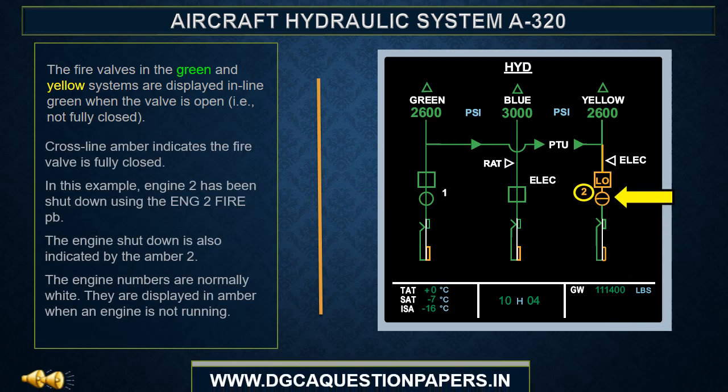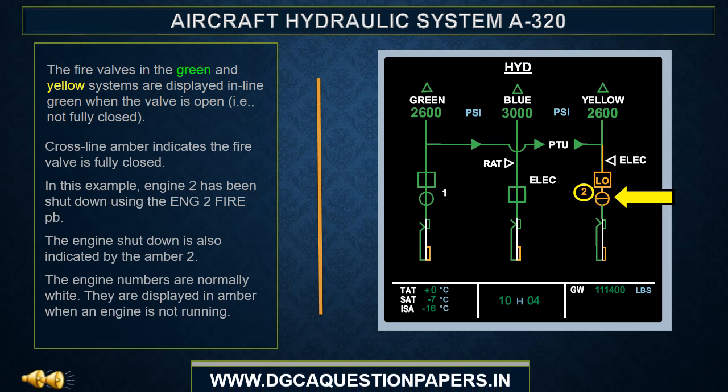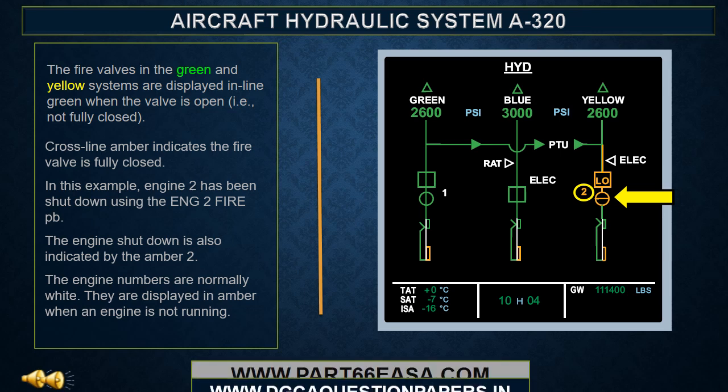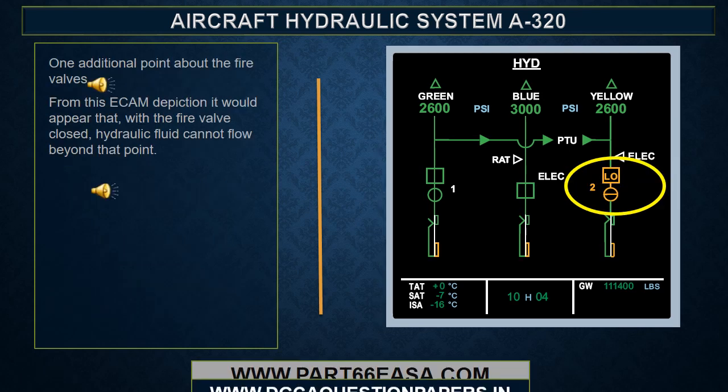In this example, Engine 2 has been shut down using the Engine 2 fire push button. The engine shutdown is also indicated by the amber 2. The engine numbers are normally white. They are displayed in amber when an engine is not running.